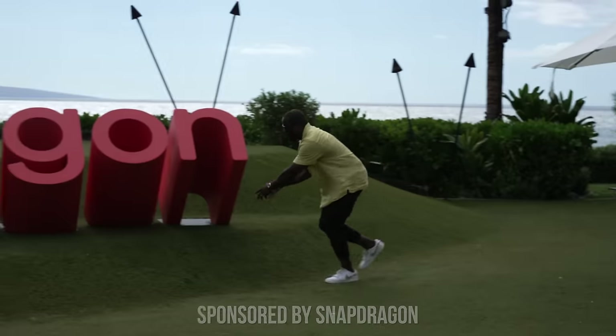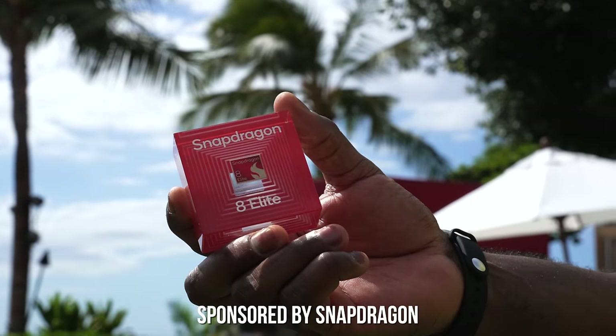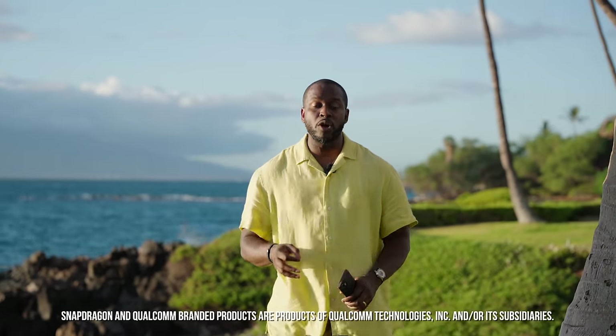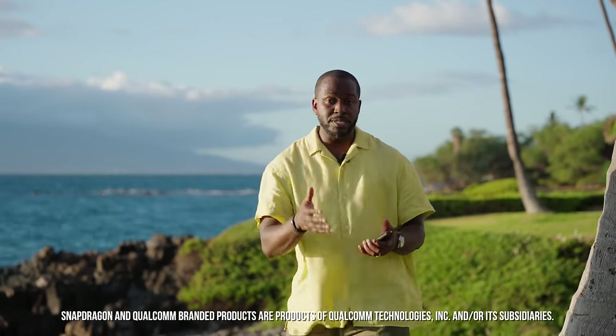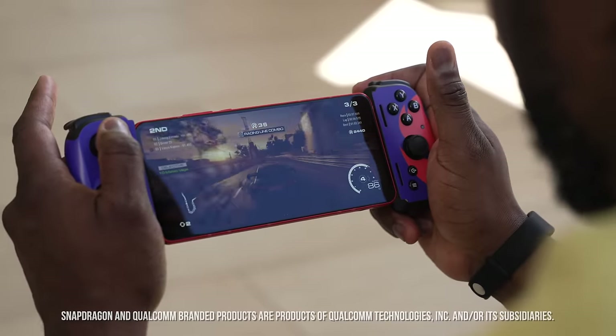Before we begin, I want to thank Snapdragon for sponsoring this video and bringing us to Hawaii so we can check out the brand new Snapdragon 8 Elite. This new Snapdragon 8 Elite is built from the ground up on a 3 nanometer process from TSMC. The Snapdragon 8 Elite brings in better efficiency and performance, especially while gaming.